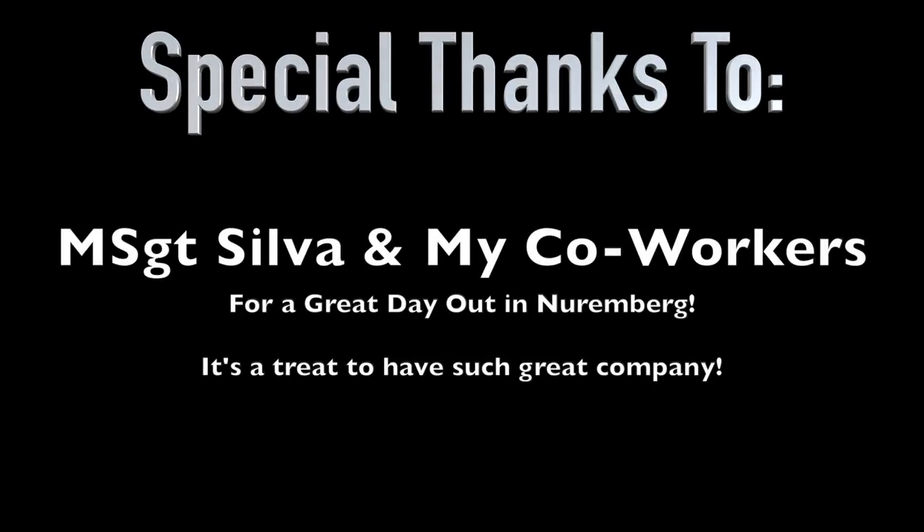As I conclude this program, I want to give special thanks to Master Sergeant Silva, who was one of the many supervisors during my training exercise. She graciously arranged and provided transportation to and from Nuremberg, which helped to make this video possible. Thanks again, Master Sergeant Silva — hope all is well in Germany. As for the rest of my fellow viewers out there, I would like to wish you guten Nacht and auf Wiedersehen.